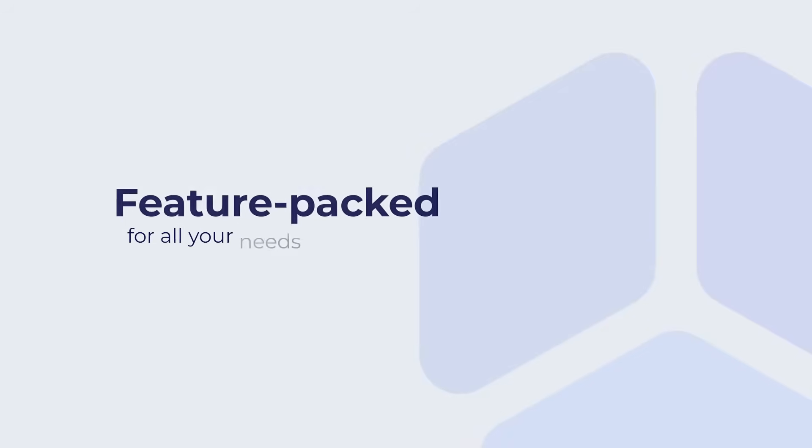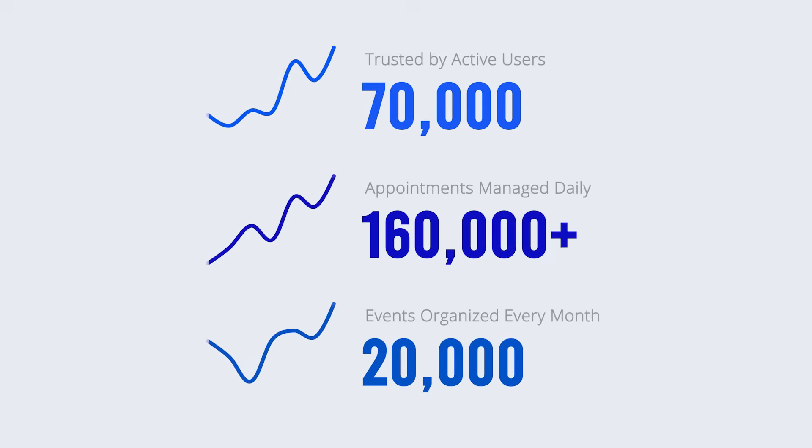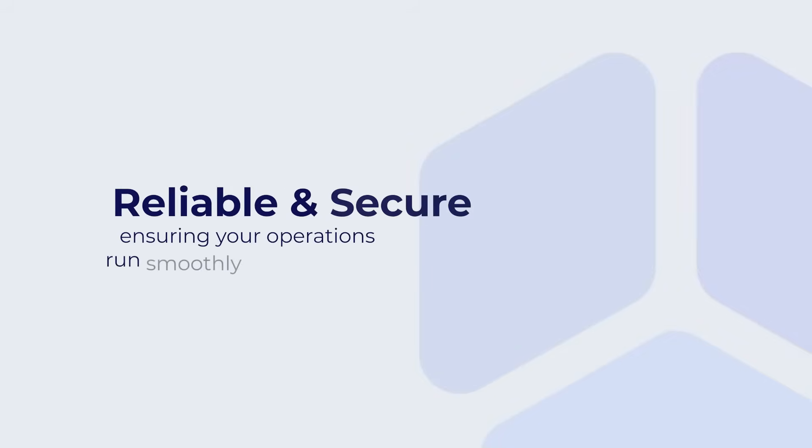Amelia includes features such as automated notifications, recurring appointments, packages, and more. Trusted by 70,000 active users, Amelia helps manage over 160,000 appointments daily and organize 20,000 events monthly.